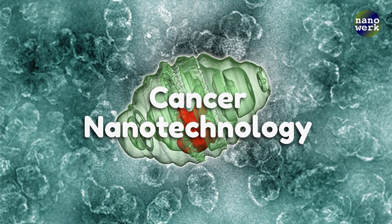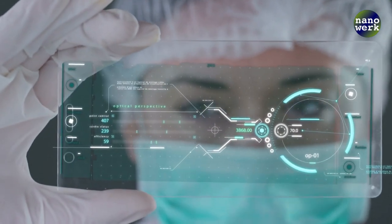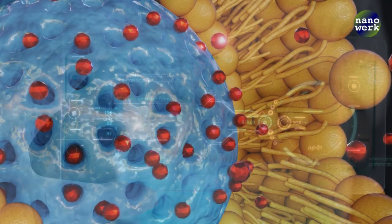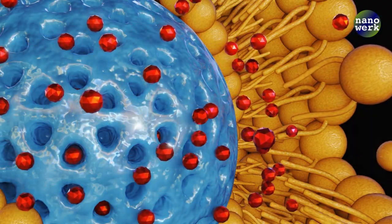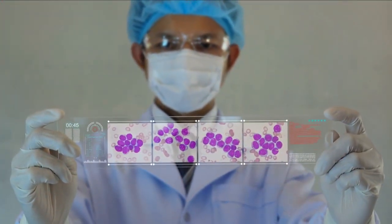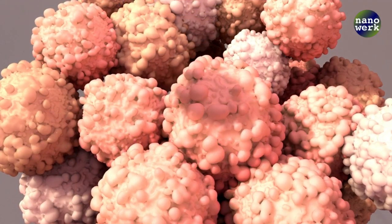Let's talk about nanotechnology in cancer treatment. Imagine a world where cancer treatment is more effective, less harmful, and highly personalized. This is the promise of nanotechnology in cancer treatment. By harnessing the power of the incredibly small, nanomedicine is transforming the way we diagnose and treat cancer.